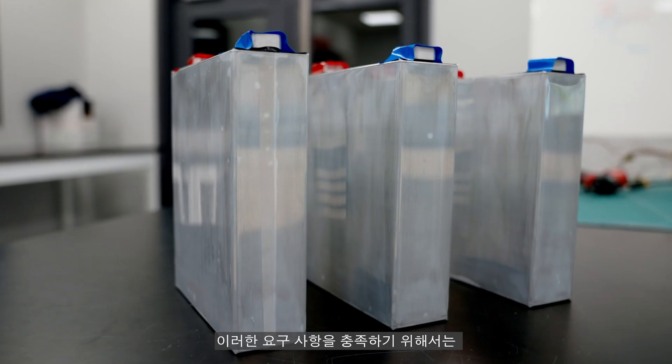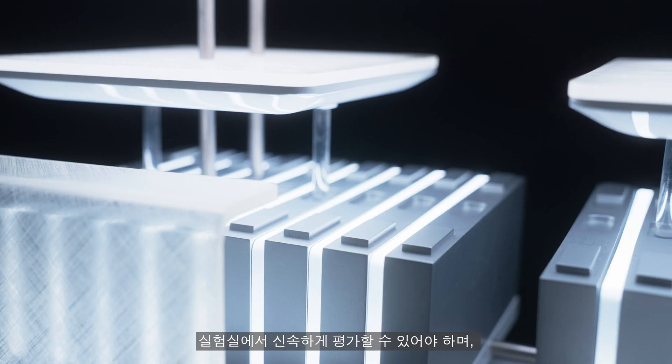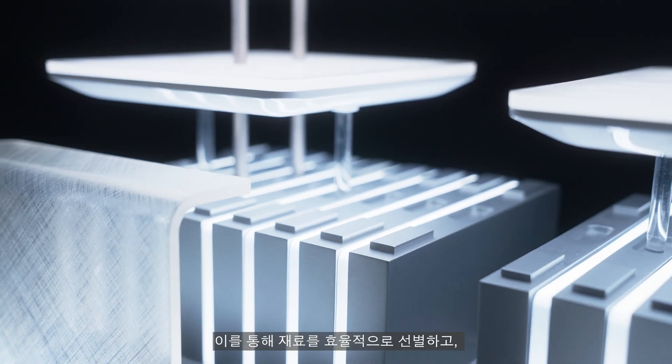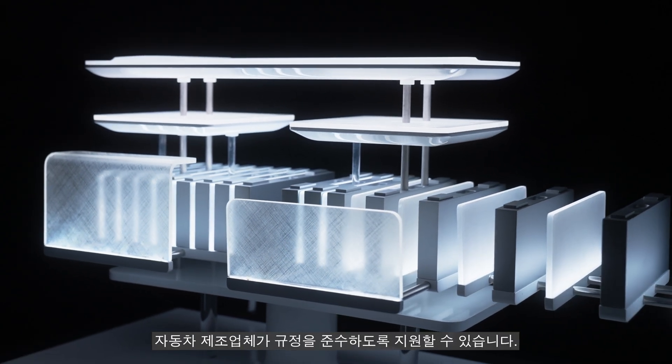We are very well aware of validation and global requirements that are needed to release an automobile. Validation tests at OEMs and global standard tests use the whole system. We need to be able to do that in small scale so we can screen materials quickly and ensure that our materials are going to meet the requirements once OEMs take it to the validation and global regulations.